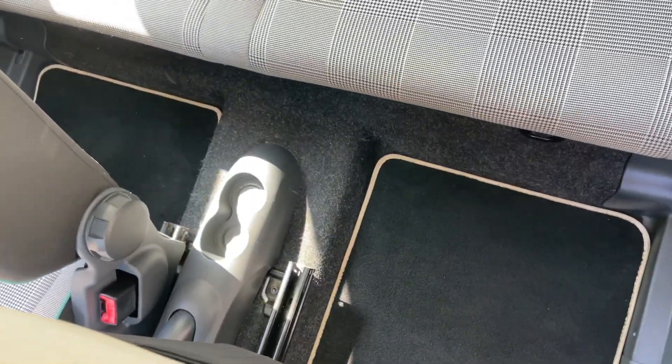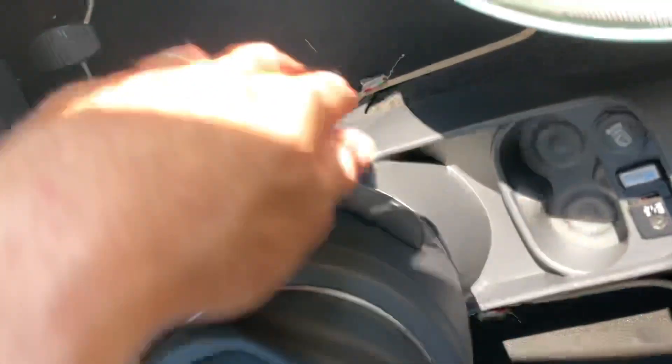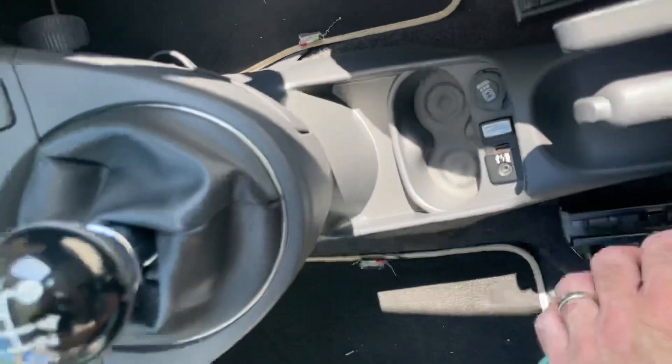In the back, looking good. Dual cup holders down there, albeit quite small. There's also an extra little cubby hole just here on the side — very small, but it's one nevertheless in case you didn't know that.